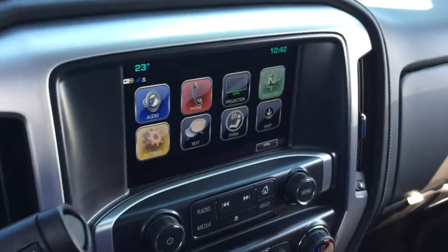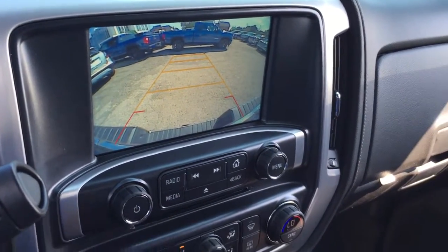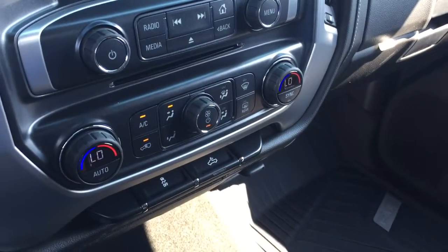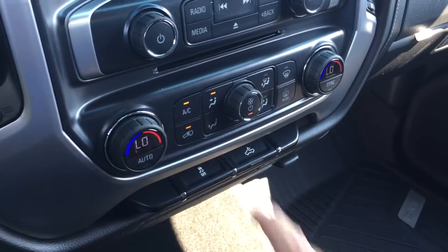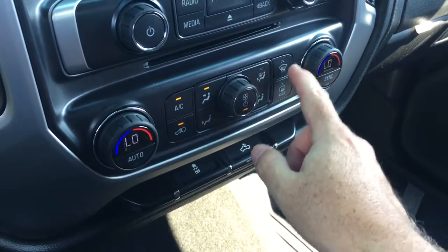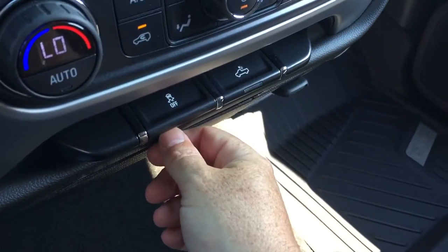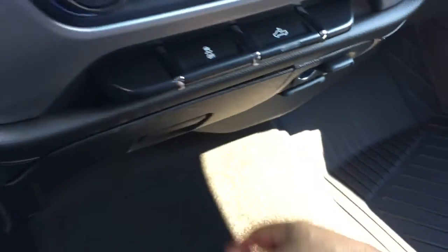Back to the IntelliLink screen for a second — don't want to gloss over this. You got a full-color rear backup camera with trajectory, once you throw that into reverse. Dual zone climate control for heating and AC, and yes, it is automatic temperature control. AC button here, front and rear defrosters, fan speed control, traction control, and LED lights in the back of the truck. And you got 12-volt and household power.